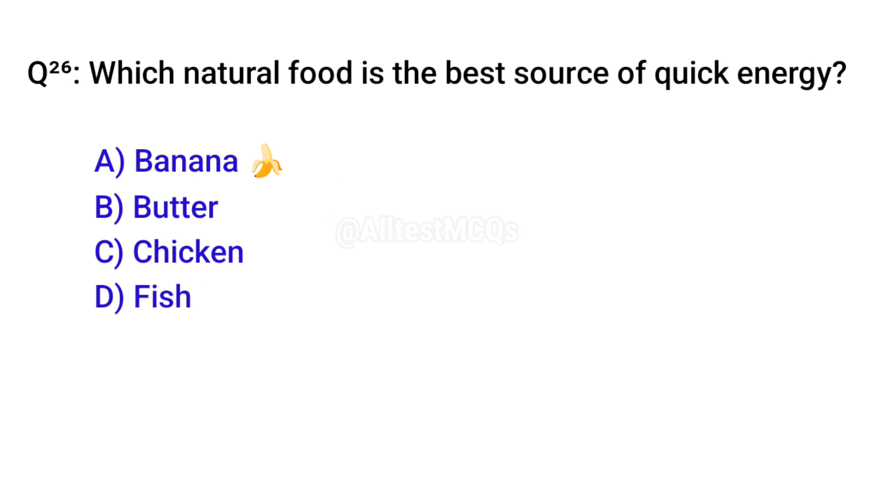Q26. Which natural food is the best source of quick energy? Correct option is A. Banana.